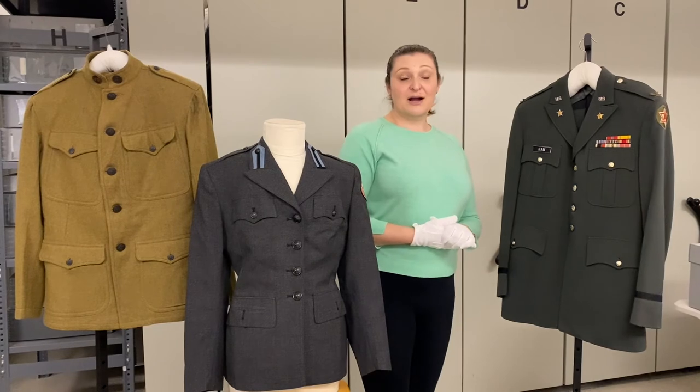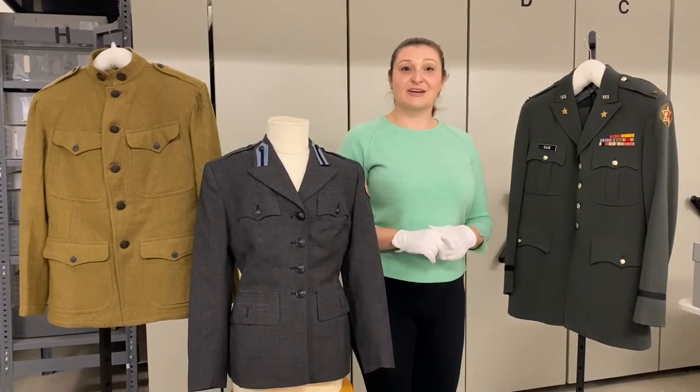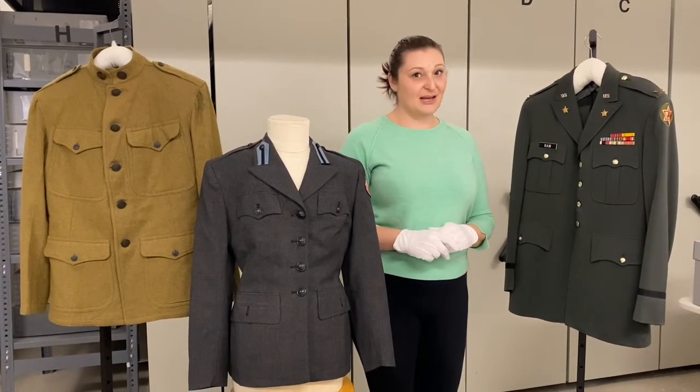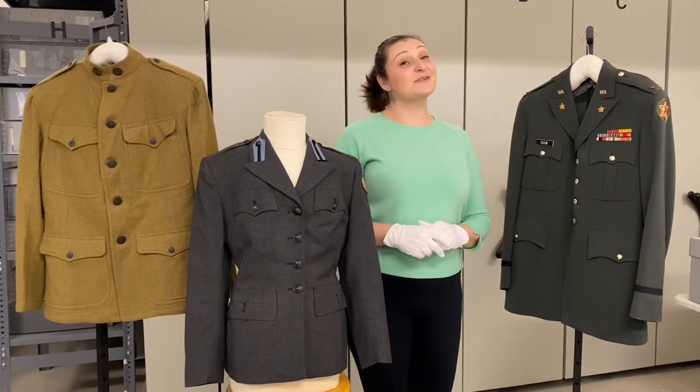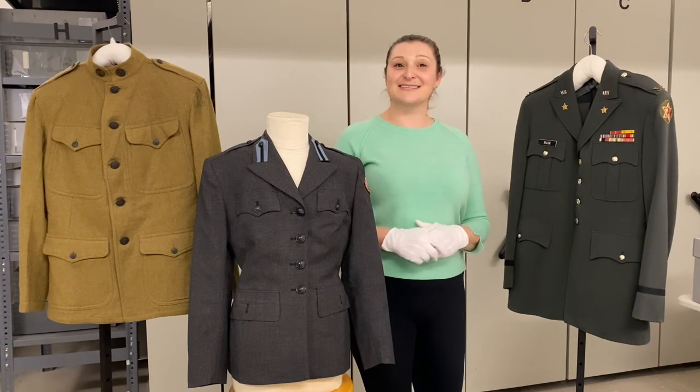If you would like to know more about Yolo County and its military history, please check out the Yolo County Library's YouTube page where you can see a talk by Mel Russell. Thank you so much for joining us in collection storage and we'll see you again next time.